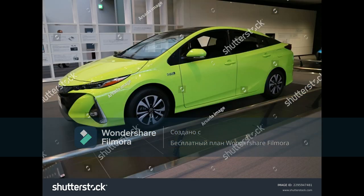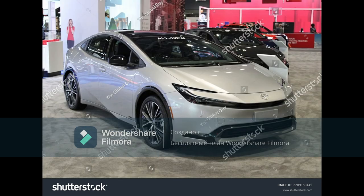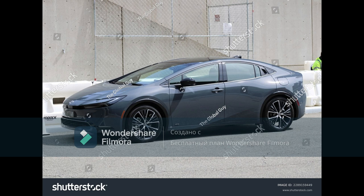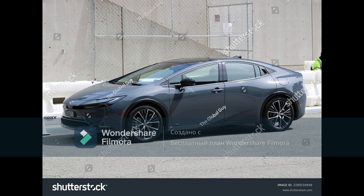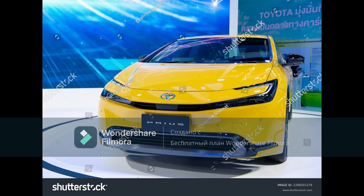All Prius Prime models venture into the world with standard front-wheel drive, a 150-horsepower 2.0-liter four-cylinder engine, and a larger 161-horsepower electric motor that draws juice from a 13.6-kilowatt-hour battery pack. Combined, the car produces 220 horsepower and 139 pound-feet of torque, which is up about 100 horsepower and 35 pound-feet of torque from the outgoing Prius Prime. AWD is offered for now on the regular Prius. That extra power means the Prime is claimed to hit 60 mph from a stop in just 6.6 seconds — compared to the 10.0 seconds we measured for the old Prime.